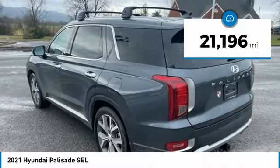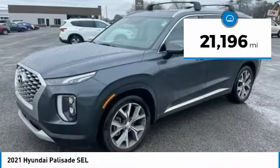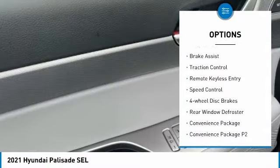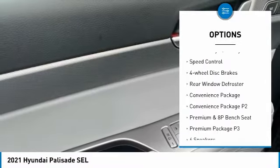This vehicle has less than 25,000 miles. Here are some of this vehicle's great options: panoramic moonroof, blind spot monitor, electronic stability control, alloy wheels, and brake assist.